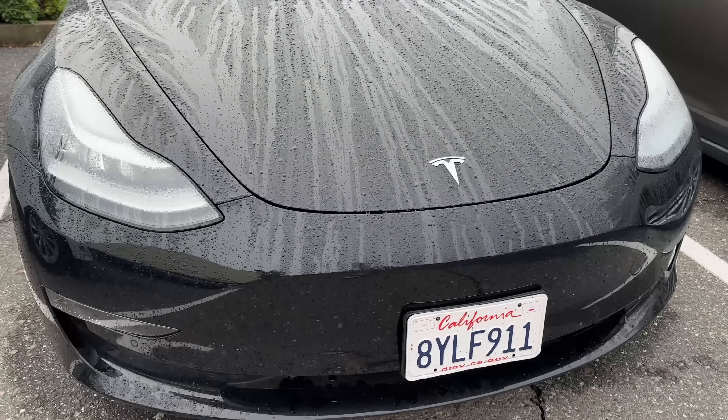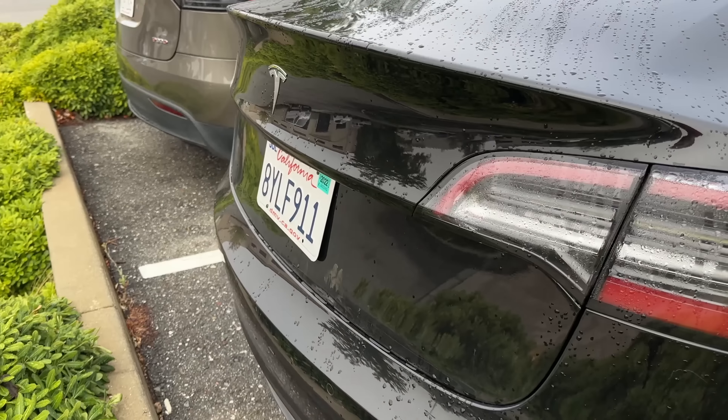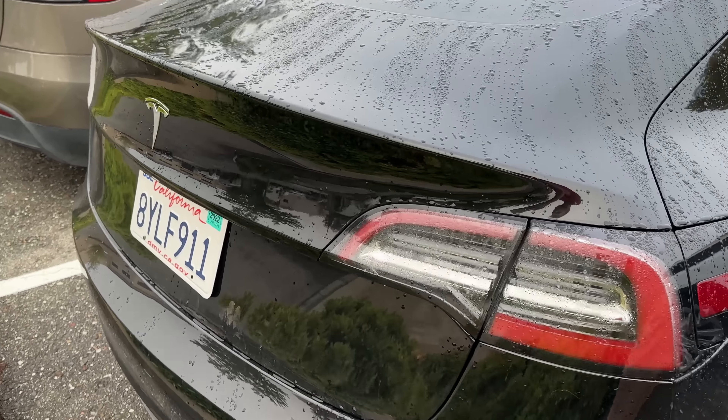But I'm pretty far from the Tesla service center because I live in a fairly rural area, and I didn't want to have to drive our gas car back because they said it's probably not going to be ready until tomorrow, so they actually offered me a loaner. It looks like today I'm going to be driving a long-range rear-wheel drive Model 3.